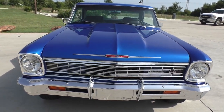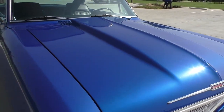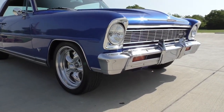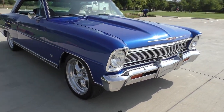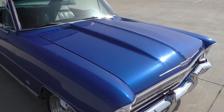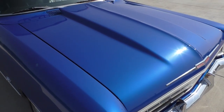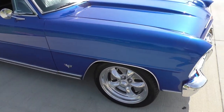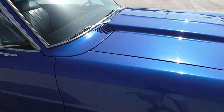Underneath the hood is a factory-appearing 283, 220-horsepower V8. It has a Powerglide automatic transmission, factory power steering, and factory drum brakes. The engine is believed to be original — we've checked the suffix code and we'll spend more time underneath the hood. It's been upgraded with an Edelbrock four-barrel carburetor; the factory original four-barrel intake and air filter are in the trunk of the car.